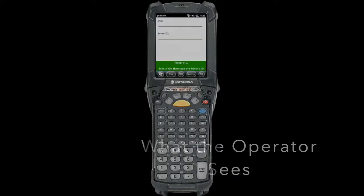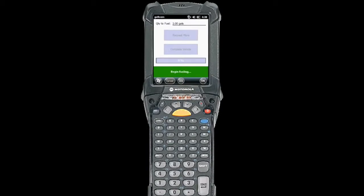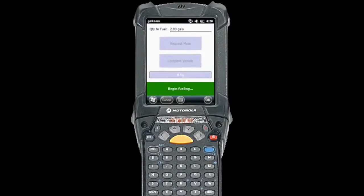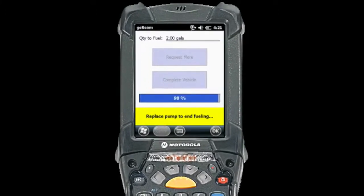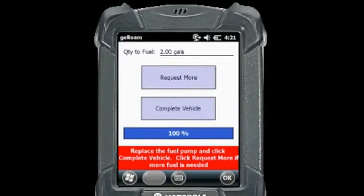This section shows what the operator sees on the handheld. They'll scan the vehicle ID or VIN as well as the driver's ID. The system authorizes the quantity and presets the pump to that amount. During fueling, the display shows the fueling quantity. When the preset quantity is reached, it closes the transaction and sends that data back to the system for invoicing.